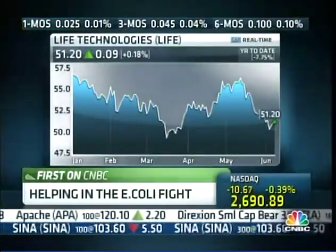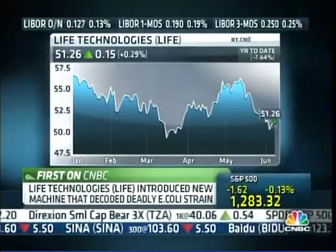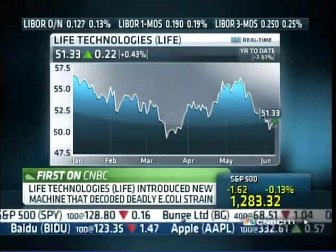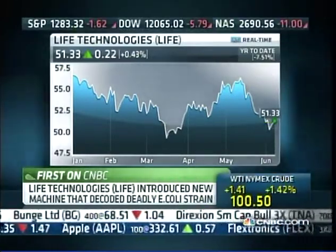As European officials search for the source of the E. coli strain that's killed 25 people, one California company is helping in a big way. Life Technologies is introducing a brand new machine that was used in Germany to decode the deadly E. coli strain. Shares of the stock are down this year, but could this new technology be a breakthrough for the stock?